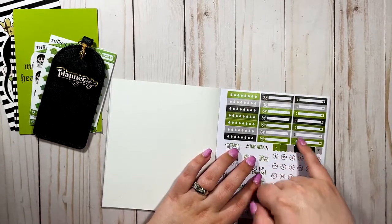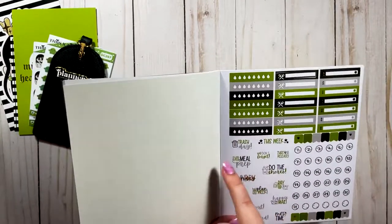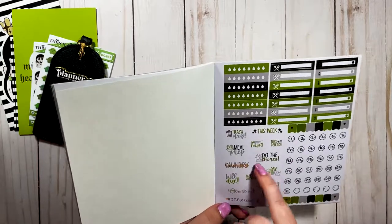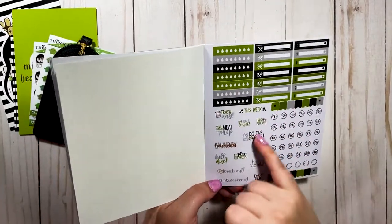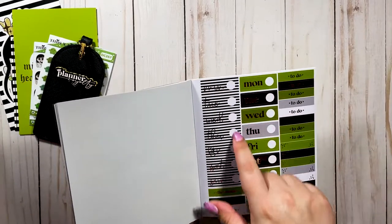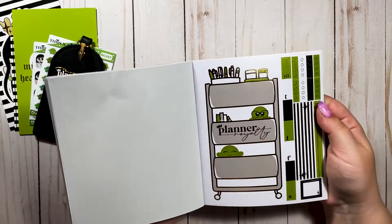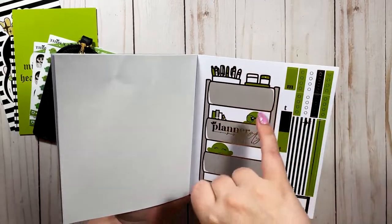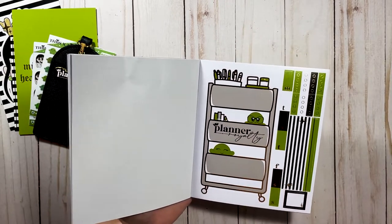These functional stickers are great — paying bills, payday, hydration trackers, trash day, laundry, bill due, workout, "It's the Weekend," happy mail, payday, Honeybee Shop release, do the chores. Then we have the actual date cover numbers which are round and fit right into the date cover spots — very satisfying.